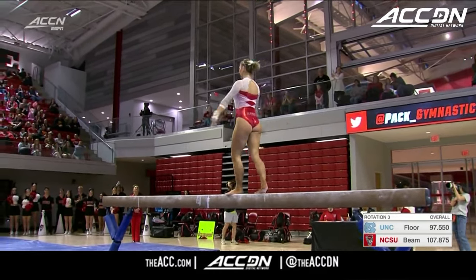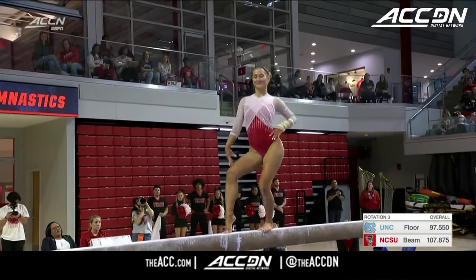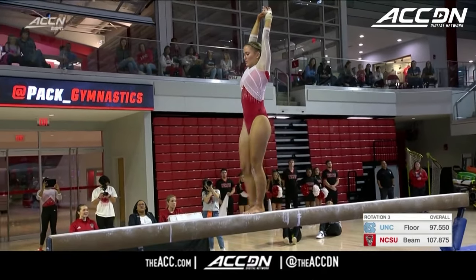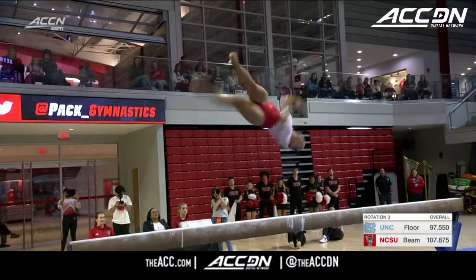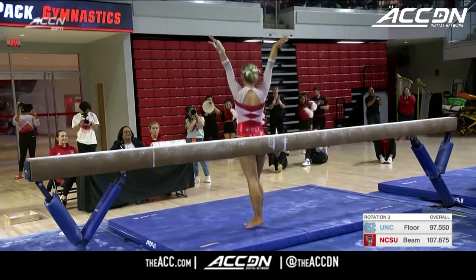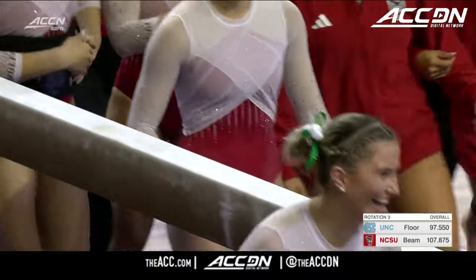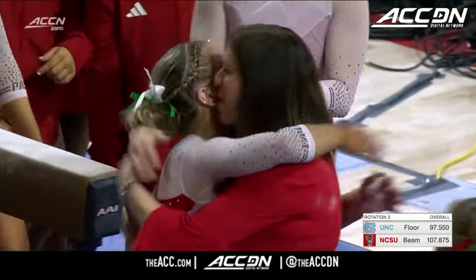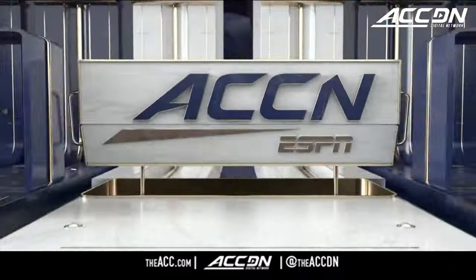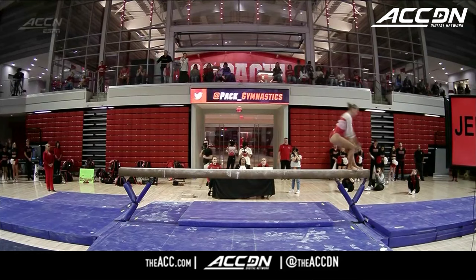This is such a solid routine from Macy. She gained her full, stuck it — a little piked down — but really a great job. She almost fell on that series last week, so to nail it this week is going to be a great feeling for her.